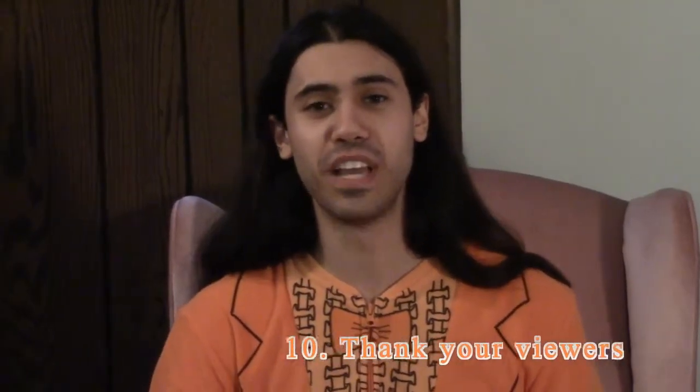The tenth and final tip to improve your videos is to always thank your viewers. So I would like to thank you. If you enjoyed this video, don't forget to like and subscribe and share with your friends. And those are my ten ways to improve your videos and get more views. I hope this was helpful for you.